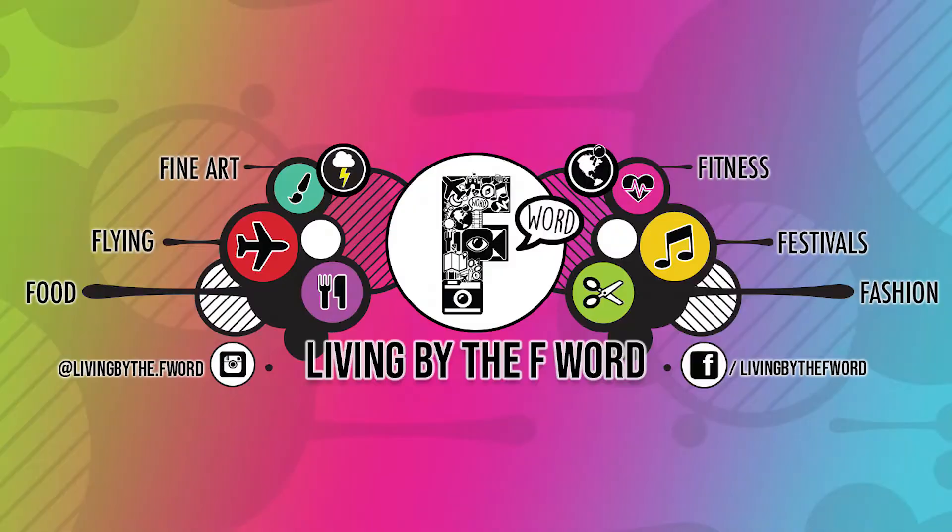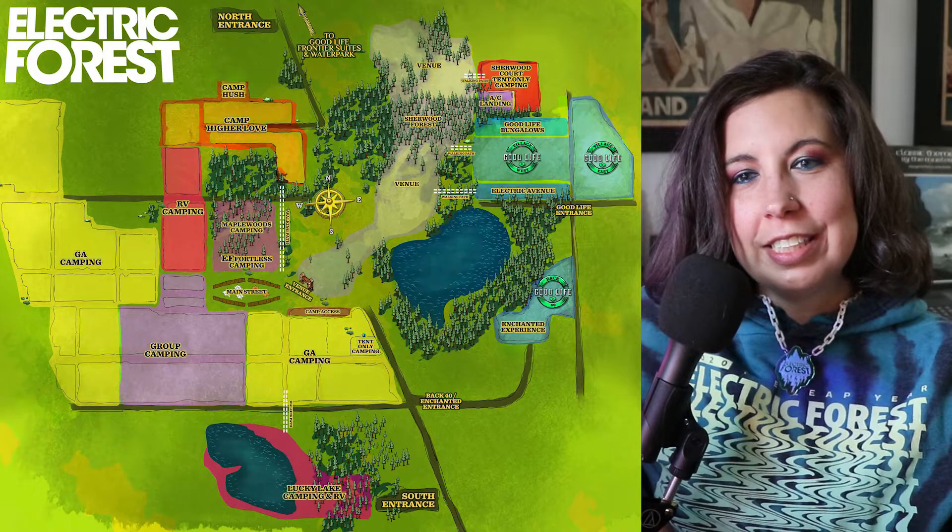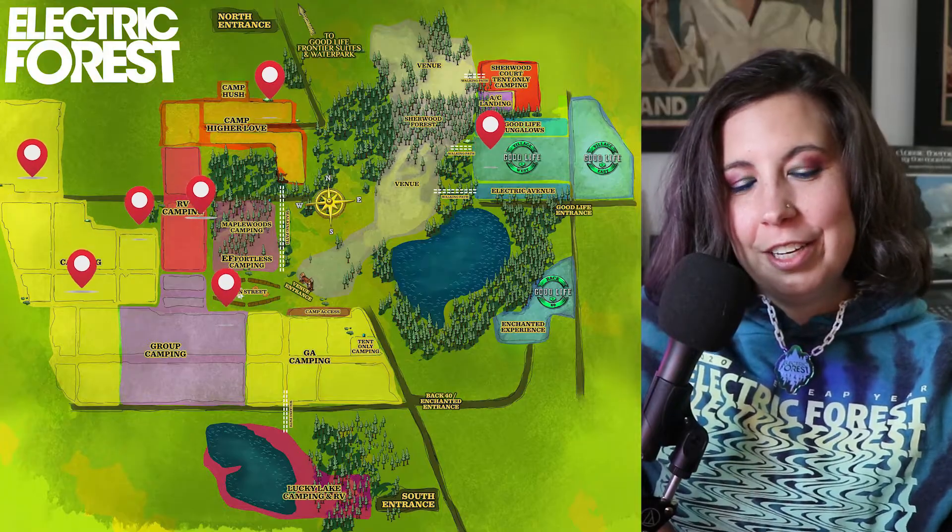Forest family, what's good? Welcome to Living by the Upward, where I talk about upwards I'm passionate about. Today we are going to dive deep into the GA campgrounds at Electric Forest. I know these campgrounds very well — I have camped six times in the GA campgrounds and once in Good Life, so I know this festival like the back of my hand.